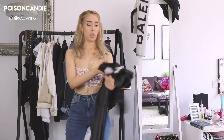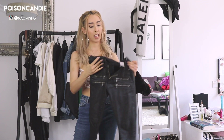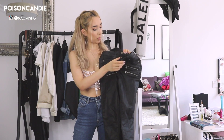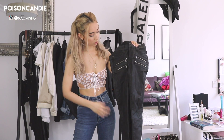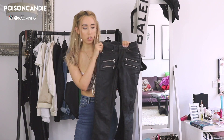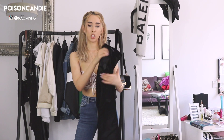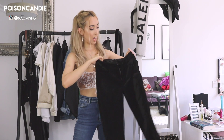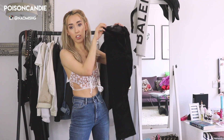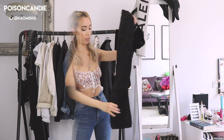I have two more from Paige to show you. One is a shiny, leathery-looking denim with zippers around it — very biker-inspired. The next one is a velvet denim situation. I hope you guys enjoyed this video — let me know what you think and what your favorite brand of denim is. I'll see you guys in my next video!